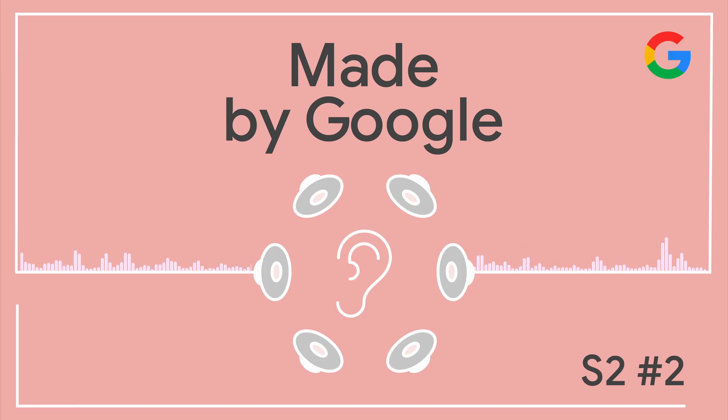Lou, thank you so much for giving us an explainer on what spatial audio is — looking forward to seeing what you come up with next. Thanks for having me on. Thank you so much Lou for your time and for explaining the magic behind spatial audio. If you don't have them yet, maybe this is a great time to visit the Google Store and get yourself a pair of Pixel Buds Pro, as they are the ultimate companion to your Pixel phone. Make sure you subscribe so you won't miss the next Made by Google podcast episode. Thanks for listening — take care!